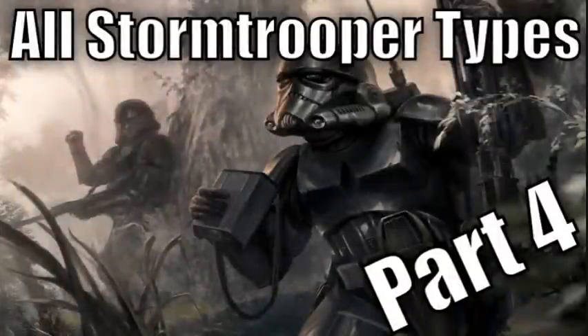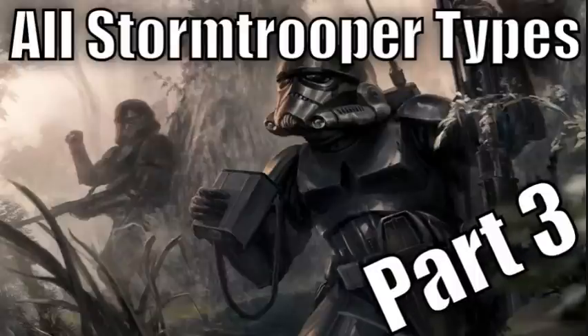This is the last part of the All Different Stormtrooper Types and Variants series. If you missed parts 1, 2, and 3, a link to them will be in the description of this video.